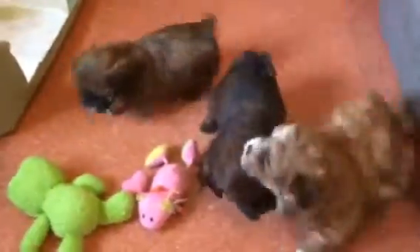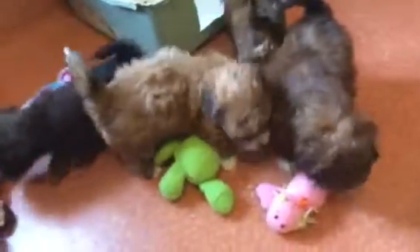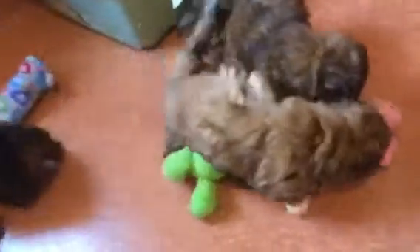Yeah, everybody's going to come pee. There's Bambit. Hey, Bindi. Hey, Buster, you going to get in too? Yeah, you better get in on that.